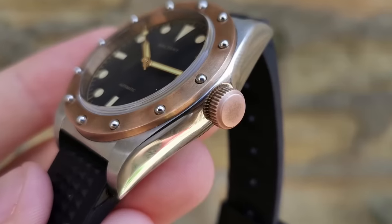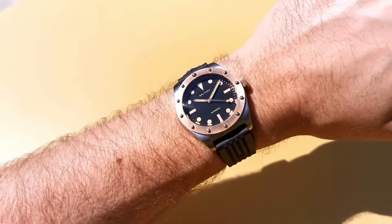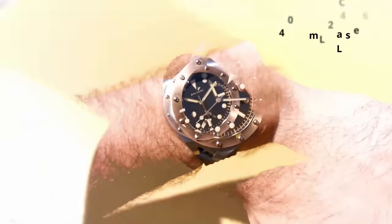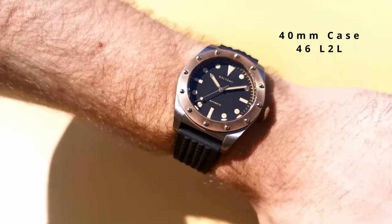The dome sapphire features some blue anti-reflective treatment and is a fantastic piece of glass for the price. You can pick up this watch for around $175, and for this beautiful design with the great spec sheet on offer, it really does make this one of the best AliExpress watches, in my opinion.